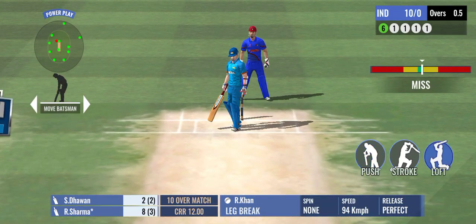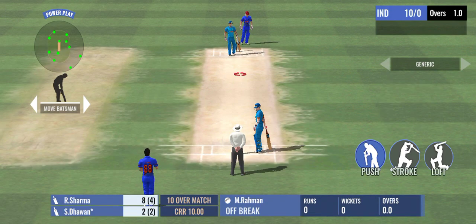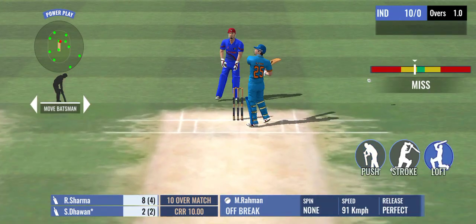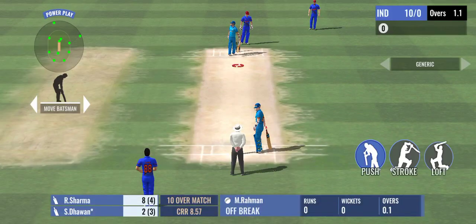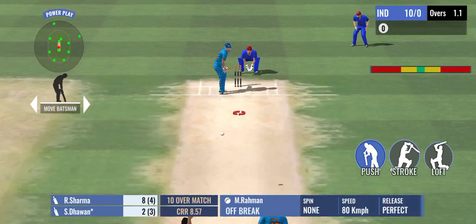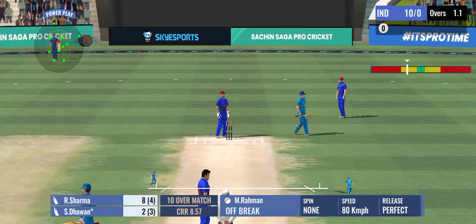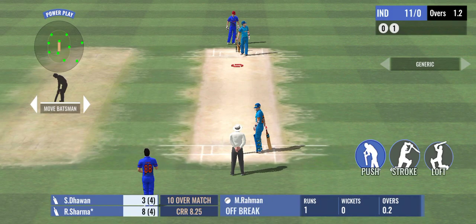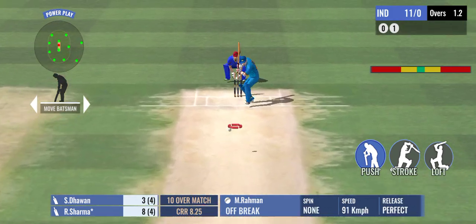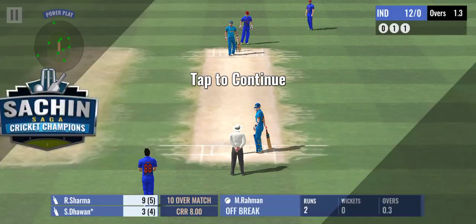That's a good ball and the batsman misses. The ball turns and the batsman got that completely wrong. The good thing about these two is they don't believe in too many dot balls. Just a tap and added a single to the score.